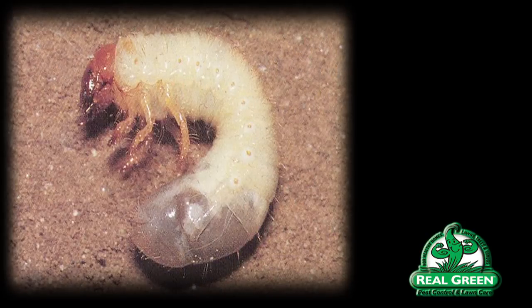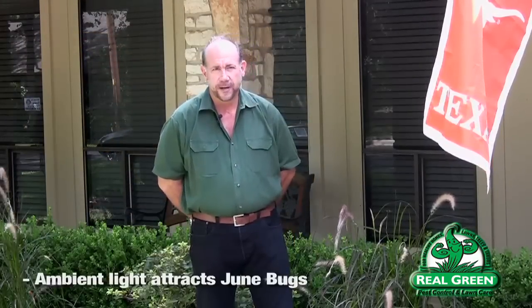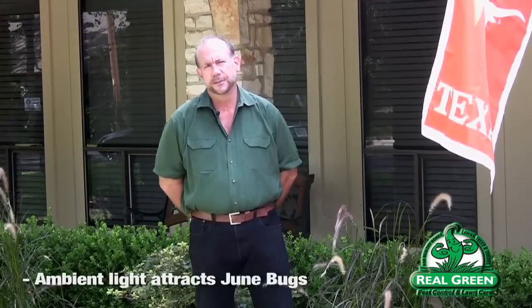Grub worms are the larvae of the June bug. June bugs are nocturnal. They favor high ambient light sources. So if you have a street light or you happen to keep your lights on at night, you will attract the June bugs. June bugs, however, do not like poor soil conditions. They do not like compacted soils. They don't like unhealthy soils. So if you're working on your lawn and you've done what you're supposed to do, and you've got a nice loose soil full of organic life, and you happen to have a high ambient light source from a street light or maybe you keep your front porch light on, you're probably going to end up with grub worms.